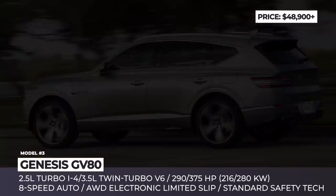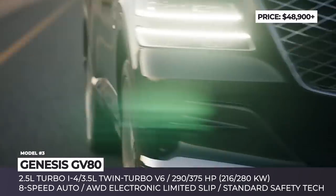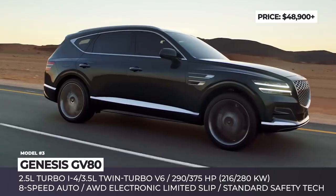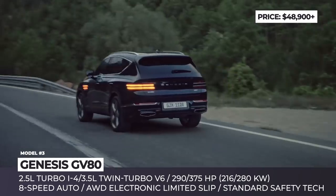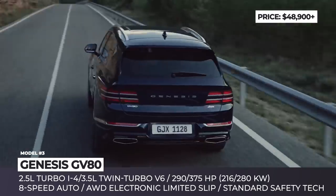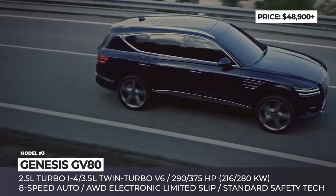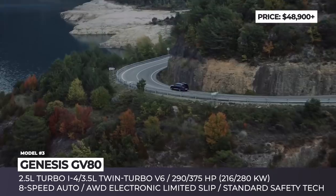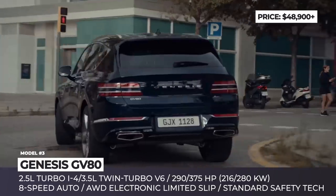Genesis GV80. Genesis makes an exemplary debut on the modern luxury SUV market by bringing a mix of memorable exterior, non-confusing selection of engines and an interior that surpasses any expectations from a below $50,000 model. The base version gets a stock 2.5-liter turbo inline 4 making 290 horses, but the 3.5-liter twin-turbo V6 is destined to become the buyer's favorite, squeezing out 375 HP through an 8-speed automatic to all four wheels.